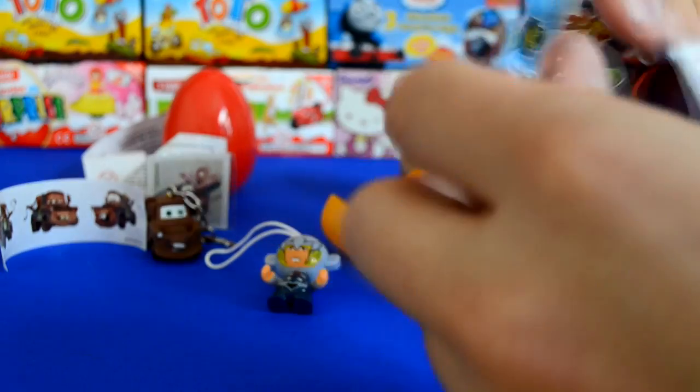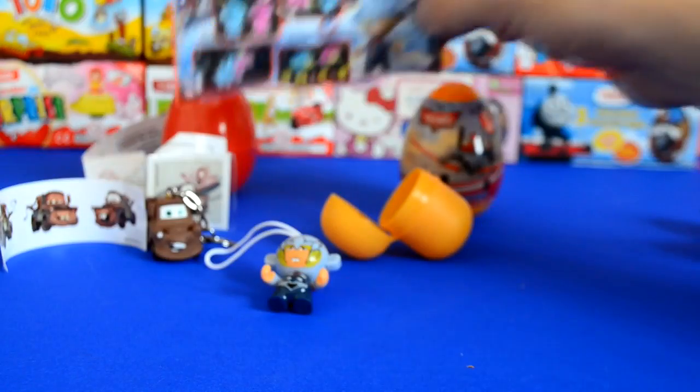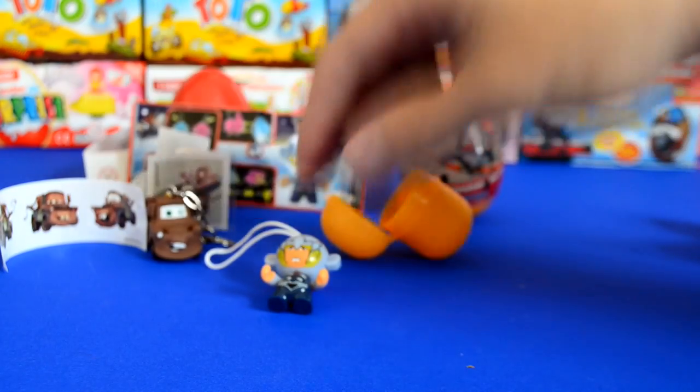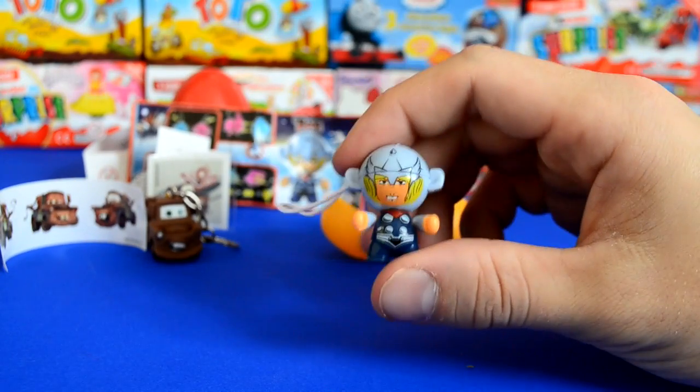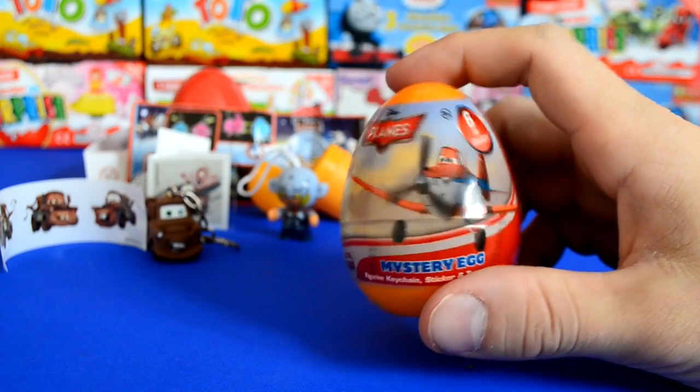You know, this is just an amazing collection. Guys, if you can get your hands on some of these surprise eggs, they're definitely worth getting. We have four here, as you can see — really nice detail, just looks fantastic.